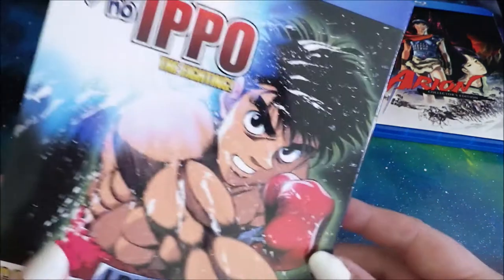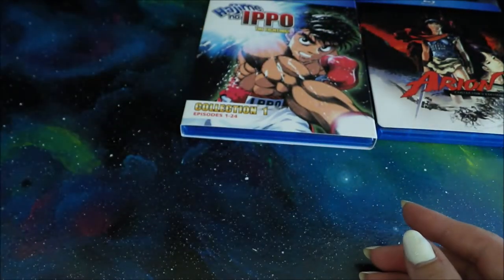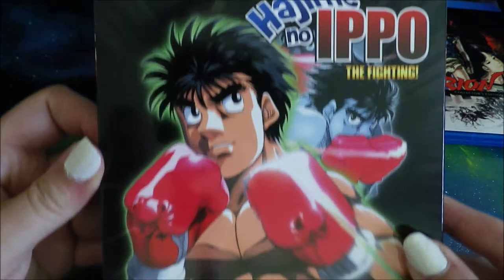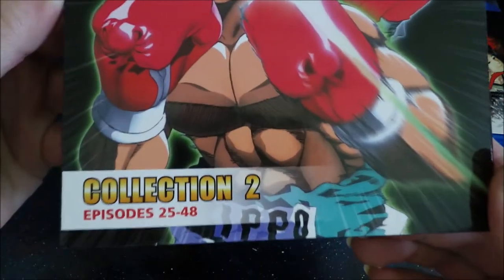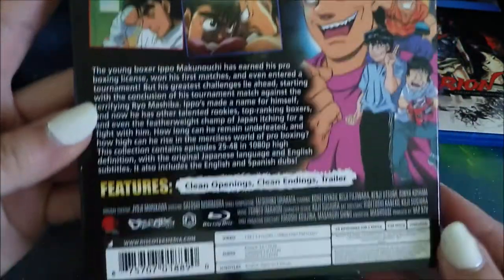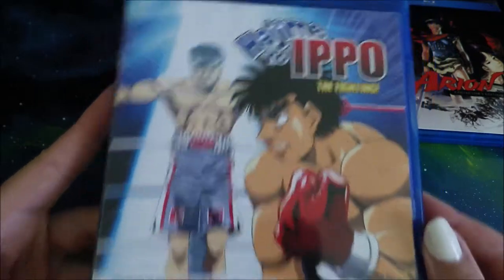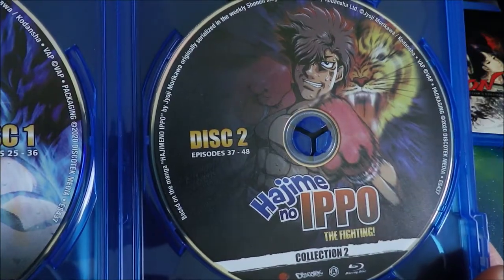Next up, you guys know that in one of my older hauls I got Hajime no Ippo. And of course, to go with it, I pre-ordered Hajime no Ippo the Fighting Collection 2. Here's that cover — it's beautiful. Time for the second round. I really like the way they do this. They're very good about catering to physical collectors that like a lot of art and a lot of promotional stuff. Here's the disc art on the actual sets. That is so cool.